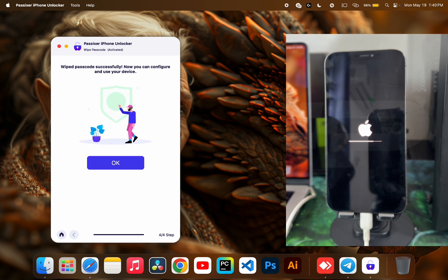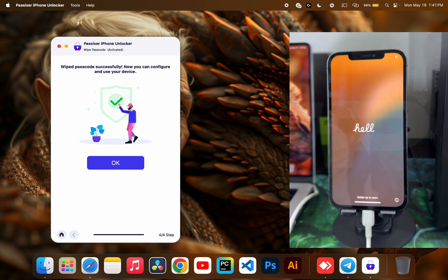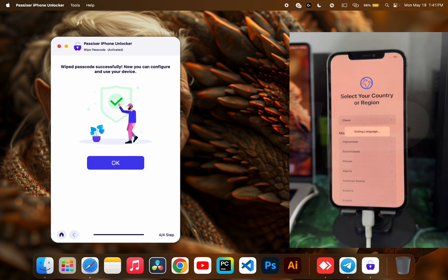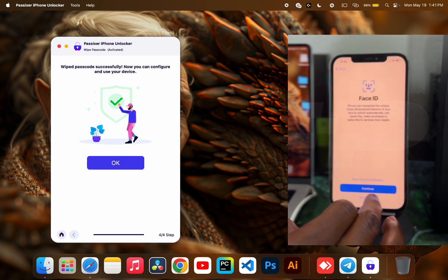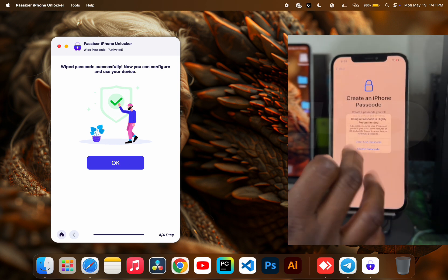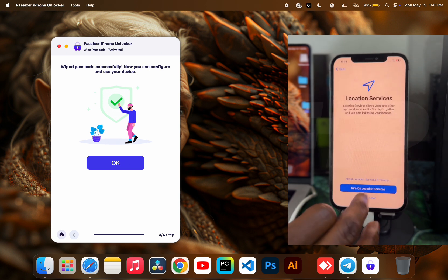From the software, you can see it says the process is completed — the wipe passcode is successful. You just wait for the device to boot up and set it up as a fresh device. As I said, this software is user-friendly and no tech skills are required — you don't have to be a tech-savvy person to use it. Just follow the on-screen prompts, skip through the setup screens, connect to Wi-Fi if necessary, and set up your device. That's all for today — thanks for watching, I'll catch you guys in my next video. Till then, peace out.